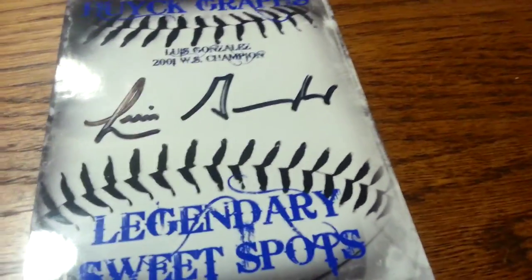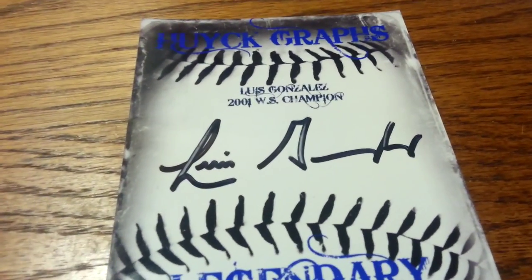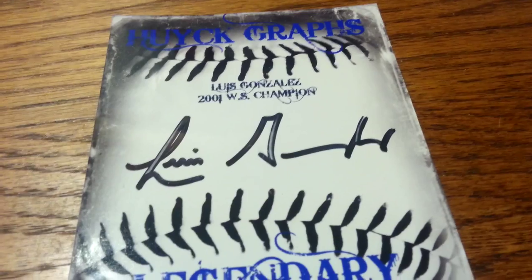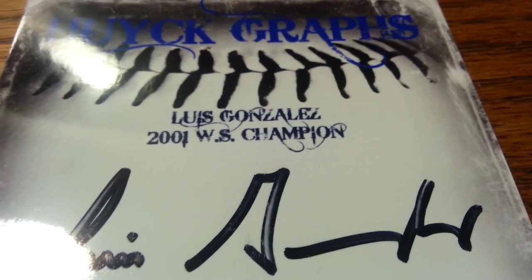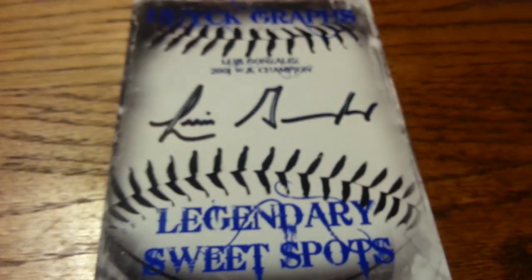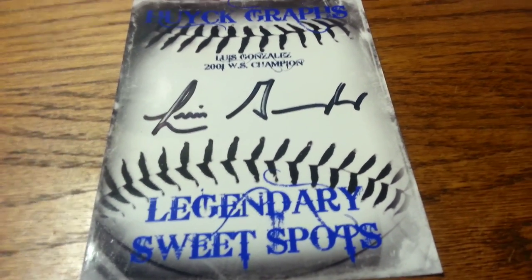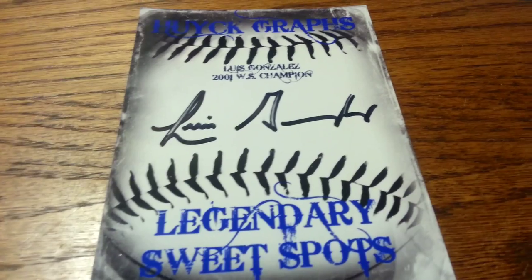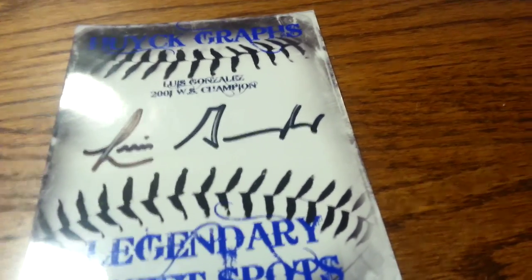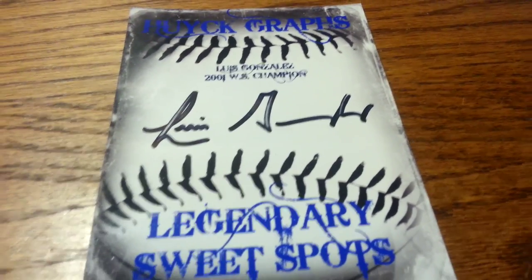Another one — anybody out there that's a big Luis Gonzalez fan, I made a custom sweet spot for him with his name and a championship inscription. He signed two of those and I don't need both, so anybody wants it just let me know. Preferably if you're a huge fan of him or the Diamondbacks — he played for the Tigers too.